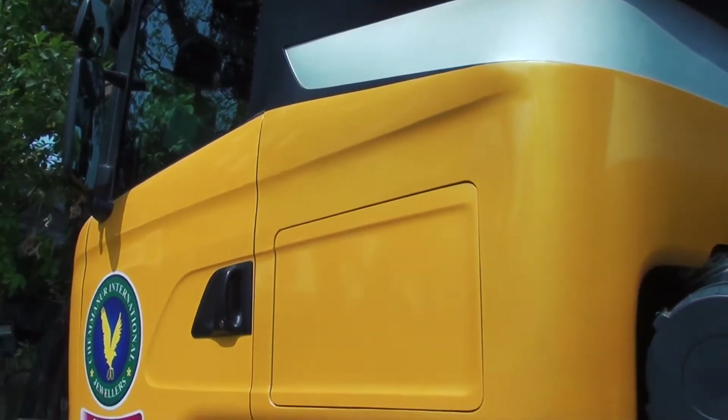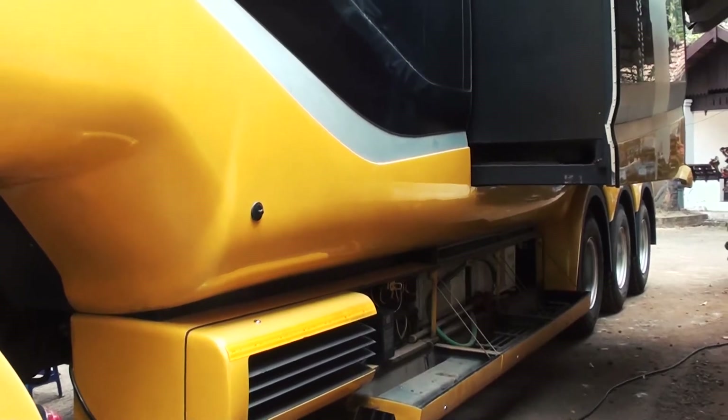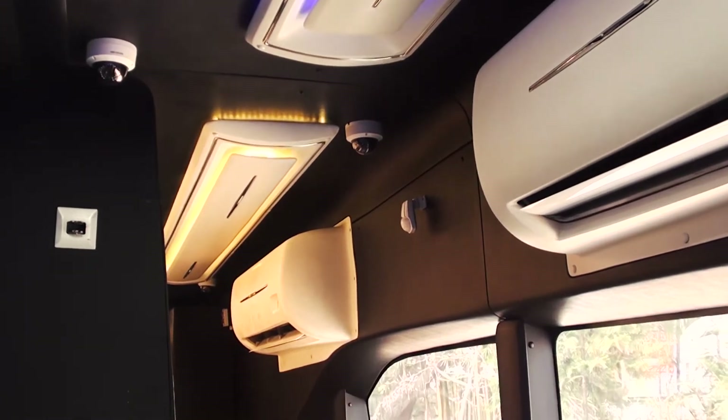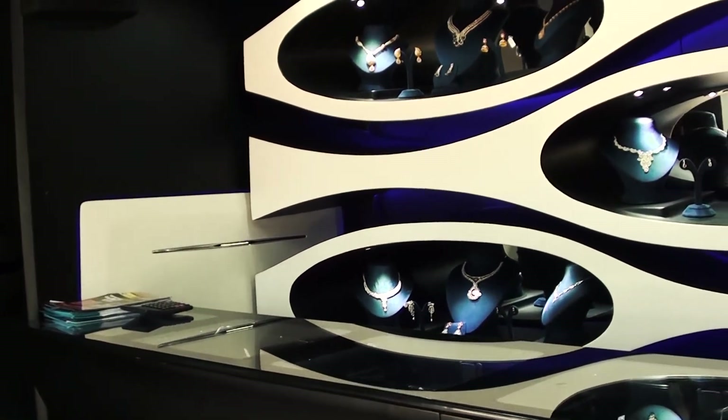The side of this truck extends outwards to allow more room on the inside. The interior of this trailer is just jaw-dropping — it is done so aesthetically, it feels like the inside of a very expensive aircraft.